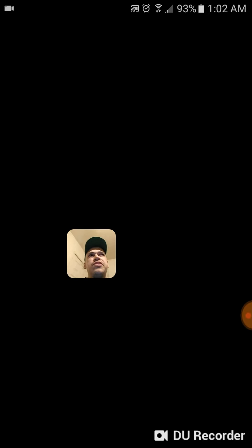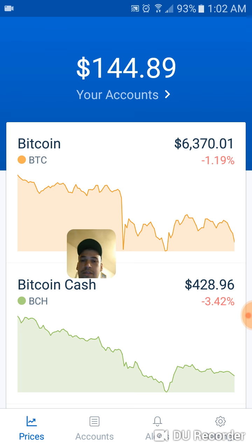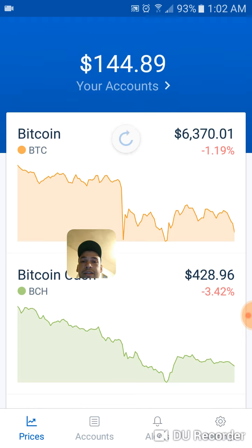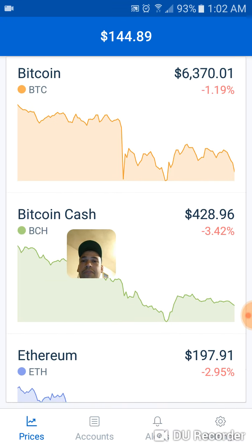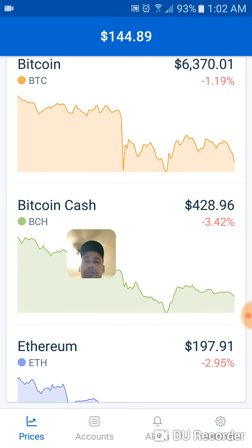I want to say Litecoin is at 50 bucks right now, so about 30 to 40 bucks range. The thinking is this: when those alerts hit, you're going to go ahead and check what's peaking out — what's in a bull mood. Bull is when it goes up, bear is when it's down.